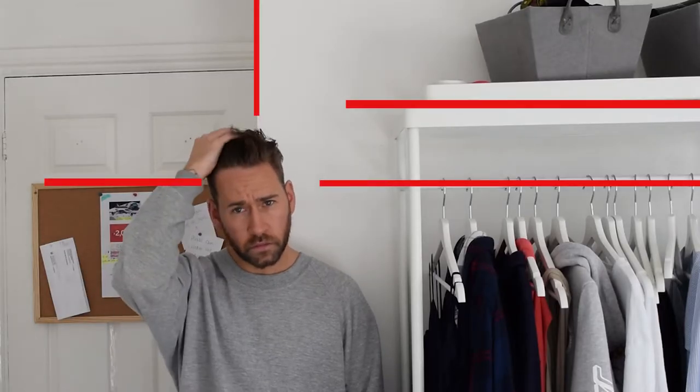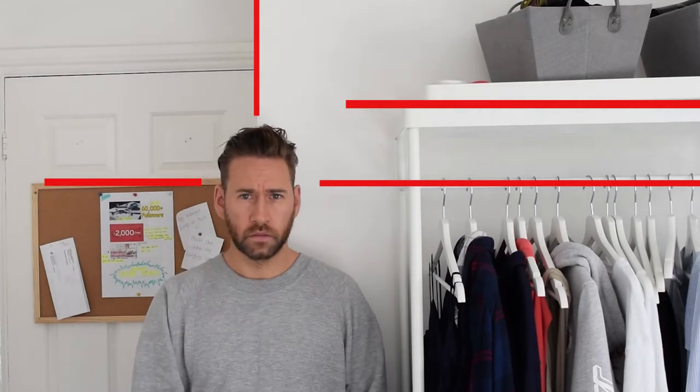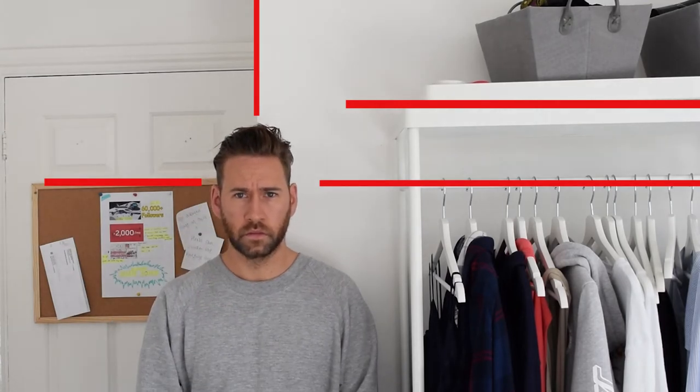Leading lines are basically when you put your subject in a position where the surroundings have a lot of lines that point into that person. I don't know what the scientific reason is for this, but it just naturally brings the eye to the subject a little better.